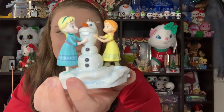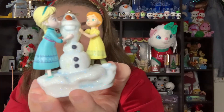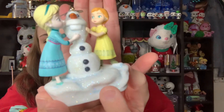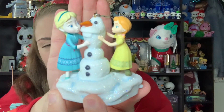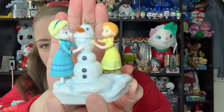Next is a Frozen Hallmark Keepsake ornament from 2016, featuring Anna and Elsa as kids building Olaf. I love the portrayal of Anna and Elsa in their dresses, and the little printed details at the bottom are super cute. Olaf looks adorable and the whole thing is covered in glitter. It also plays 'Do You Want to Build a Snowman' — let's give it a try... it still works! That song makes me cry every single time I watch the movie, so this is absolutely one of my favorite ornaments.